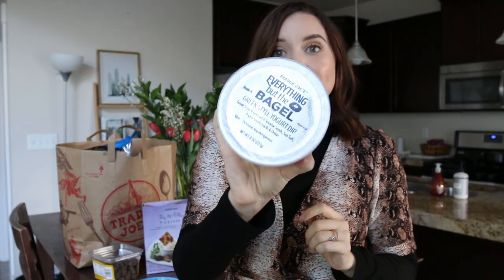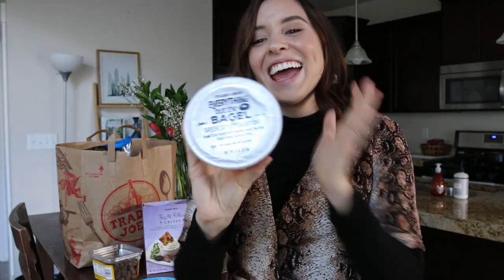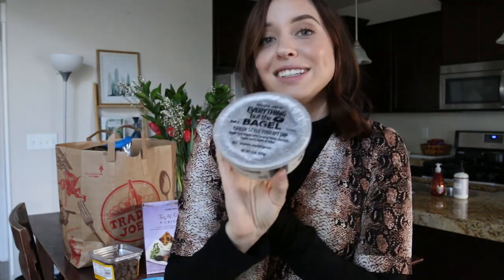Moving on to snacks — this is the Everything But the Bagel Greek style yogurt dip. Everything But the Bagel seasoning is very popular at Trader Joe's; if you don't have it, you need it. This dip is a nice tangy yogurt with all those same flavors from the seasoning. I love it with pretzels, bell peppers, or cucumbers. I get it every single time I go and finish a carton every week. The ingredients are honestly not terrible, so it's the best.